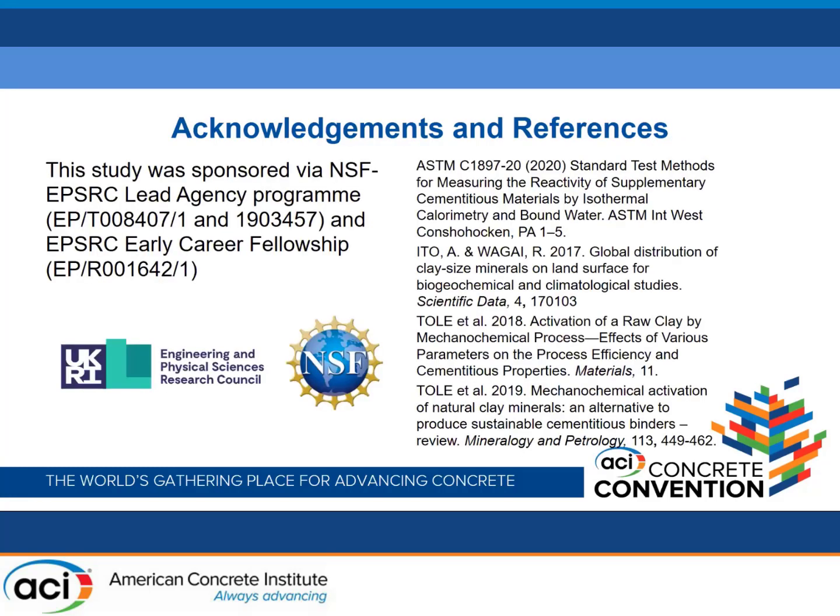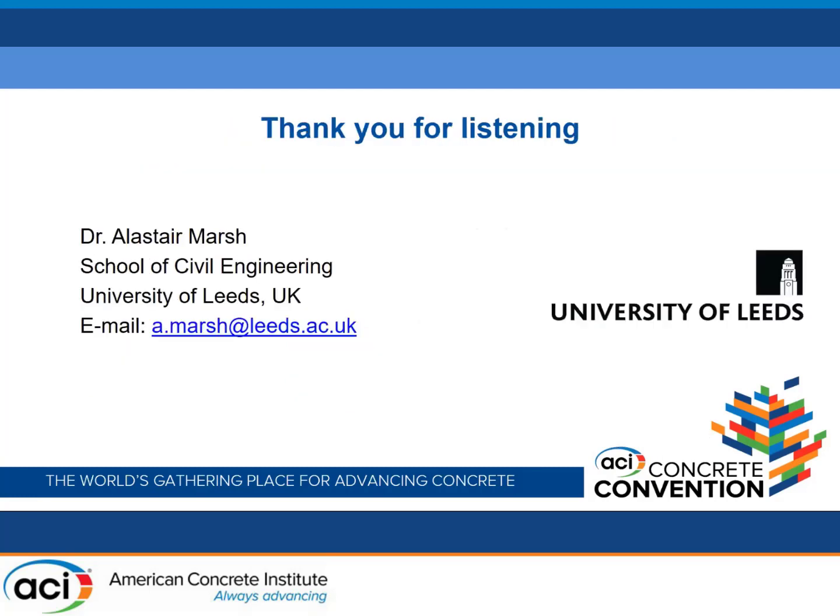I'd like to finish by thanking my colleagues and funders from both the UK and the US, and to thank you for your attention. I would gladly take any questions.